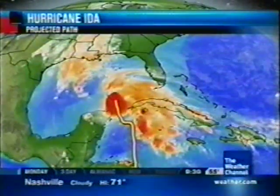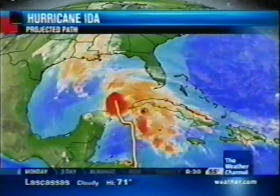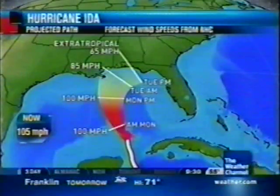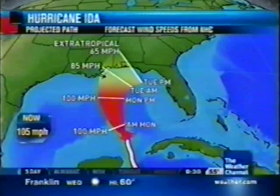You can actually see that on the wide shot. Ida is going to be combining with that non-tropical area of low pressure in the western Gulf to really intensify the rainfall, especially once we get into late Monday and even Tuesday, across much of the southeast.